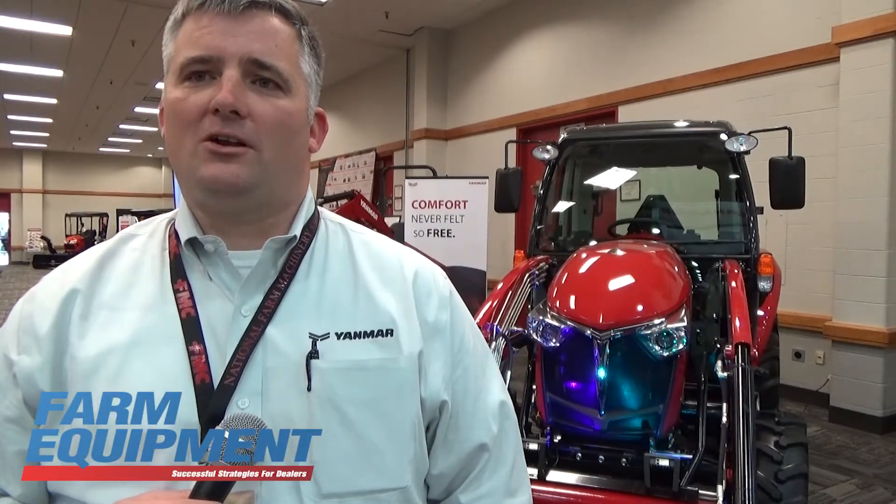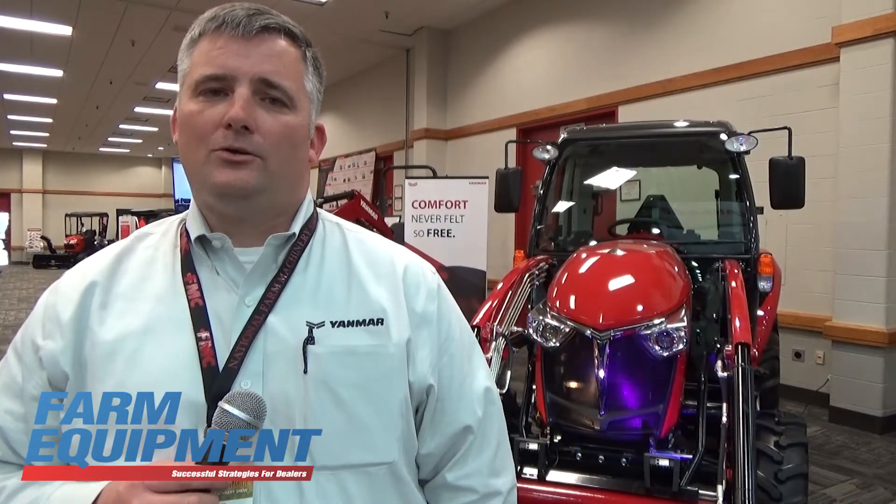This tractor is a little bit different than what you've seen on the market lately. This tractor was designed by Mr. Ken Okuyama, who is the only non-Italian to ever design an Enzo Ferrari.